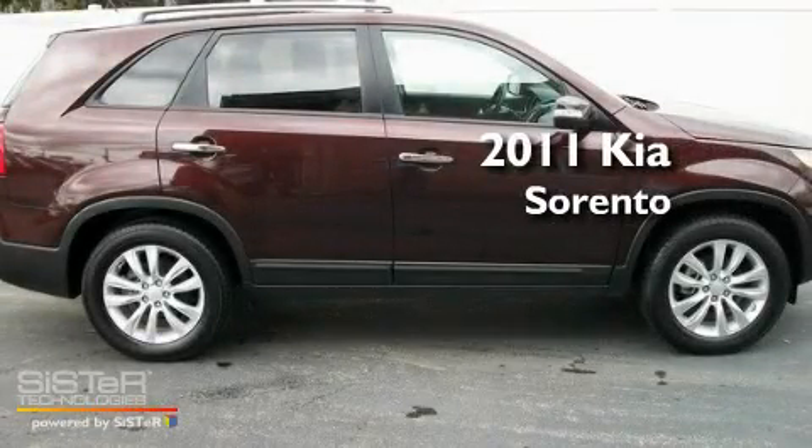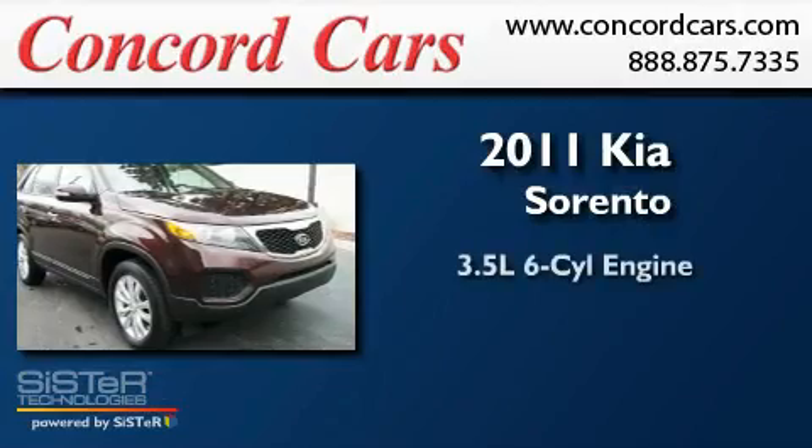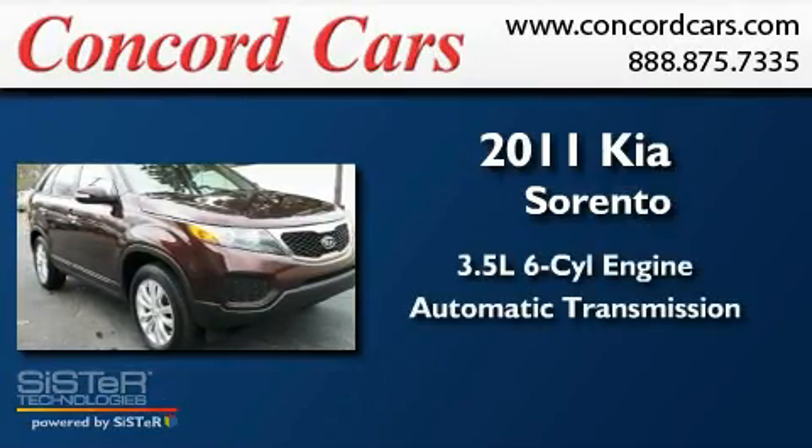This is a 2011 Kia Sorento. It has a 3.5-liter six-cylinder engine and an automatic transmission.